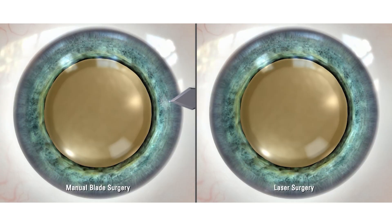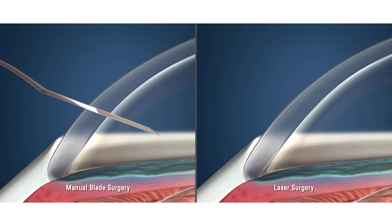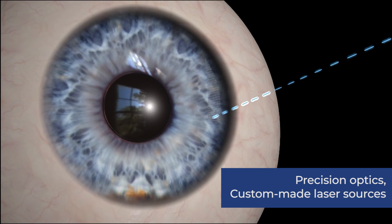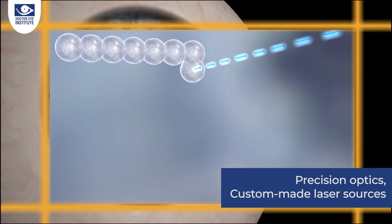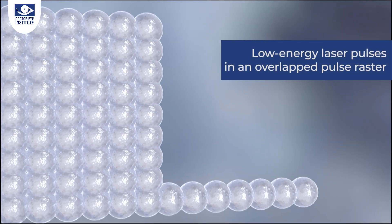Another big advantage of the Z8 laser is precision in optics. The customized laser source is proprietary — it has a high-speed cannon system and generates tightly focused, low-energy pulses which can be overlapped at very high speed. This means tissue dissection is very precise and much gentler because of the nano joule laser energy.